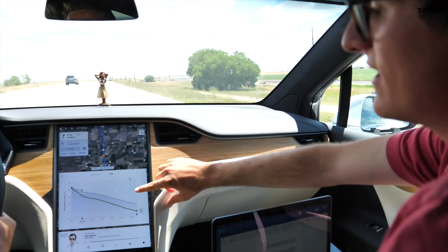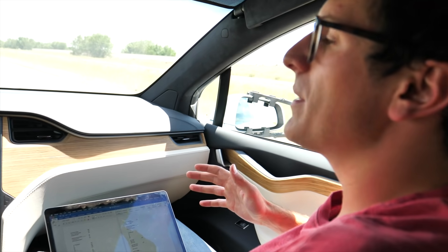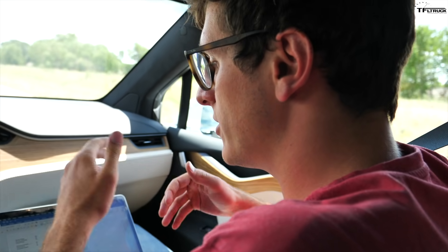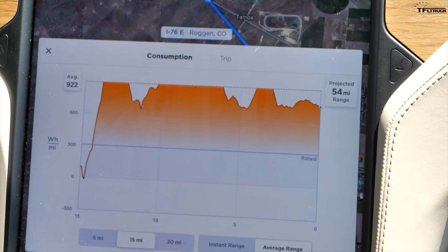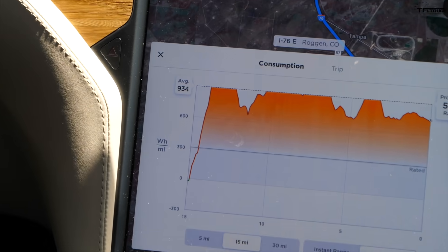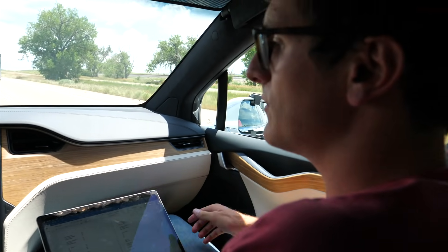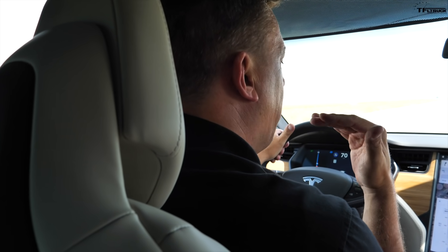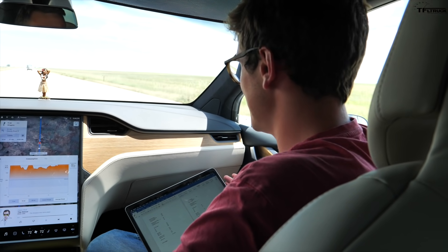Eight minutes into our drive, battery percentage had already decreased from an expected 53% at the turnaround to an expected 48%. At the first 15-mile mark towing, we averaged 924 watt-hours per mile — compared to 274 watt-hours per mile when empty. That's 3.37 times more energy consumption. That meant we might be able to make it back to the truck stop, but there's no charger there, and we'd still have to go 36 miles back to the nearest supercharger.